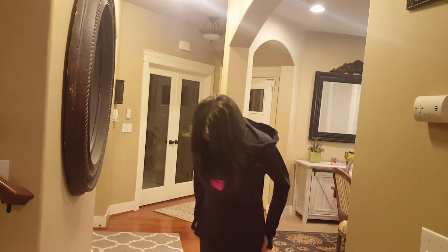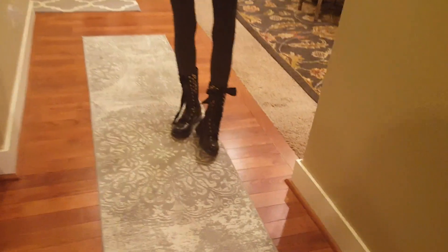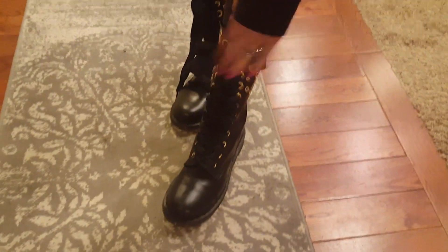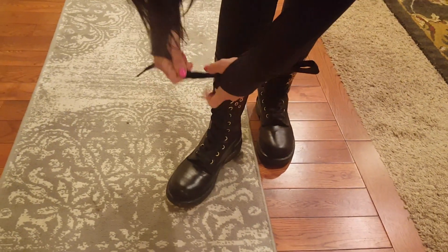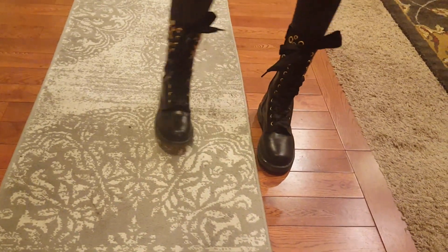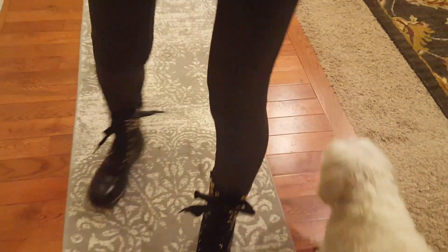Yeah, these are actually very, very comfortable. I love the little rivet holes and the ribbon that they're tied with. And you don't have to have them untied to pull them off because you got the zipper. That's quite the bonus for me with Doc Martens — usually you have to lace them.